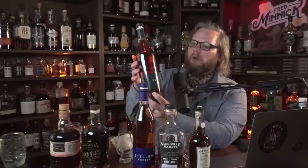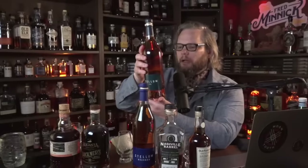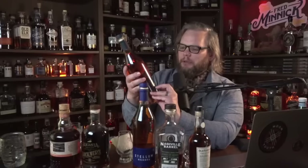I've decided to start with the Stellum Rye first. It uses the same bottle design as Pappy Van Winkle — that slender neck. I really like this new label from Barrel Craft Spirits. I like the simplicity and the spacing of the font — the kerning is really nice. As an old newspaper copy editor, I enjoy a good font with good spacing.